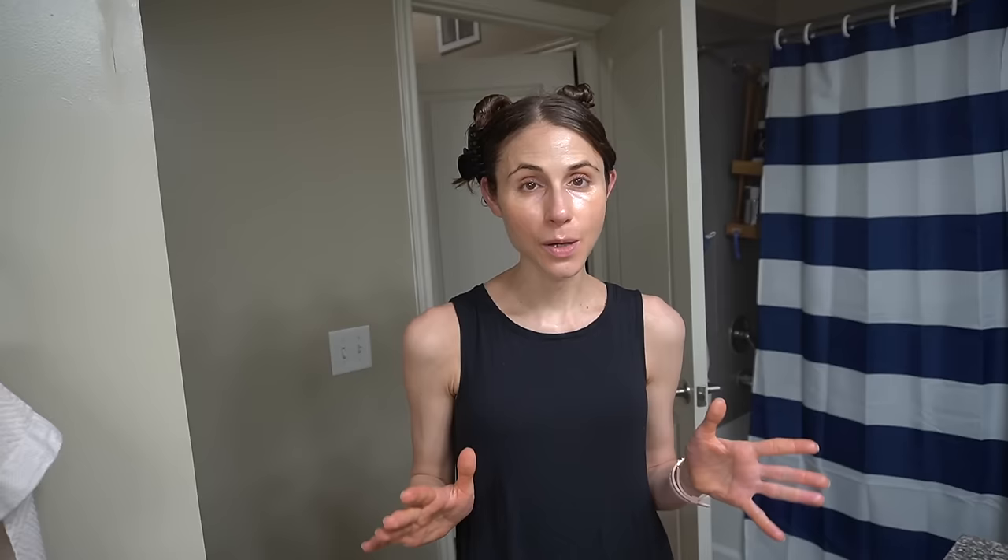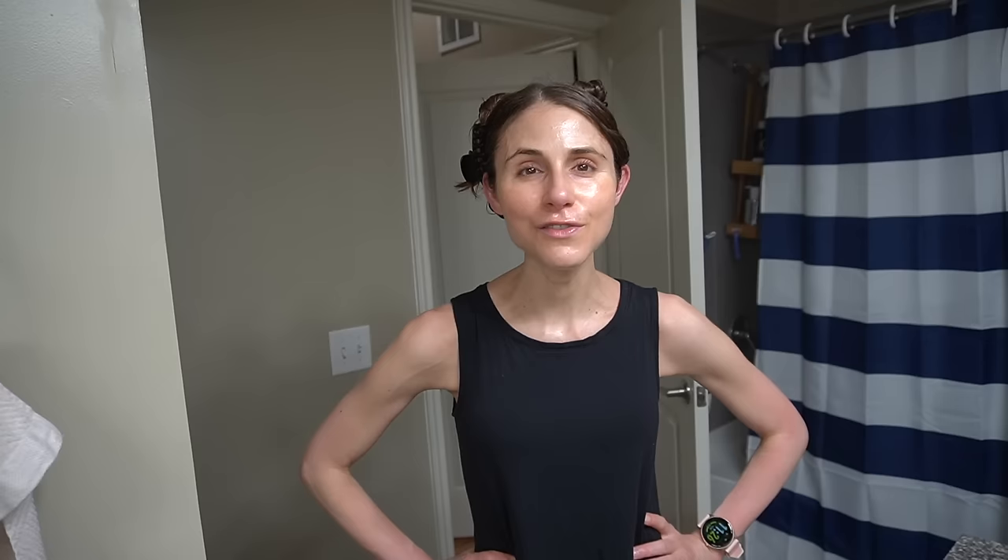I'm going to wrap this vlog up here. Thank you so much for making it to the end — don't forget to check the description box for those amazing deals from Merit Beauty. Thank you Merit for sponsoring today's video. If you liked it, give it a thumbs up, share it with your friends, and as always, don't forget sunscreen and subscribe. I'll talk to you guys tomorrow. Bye!